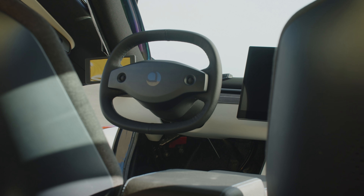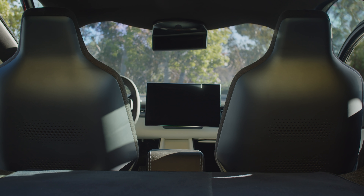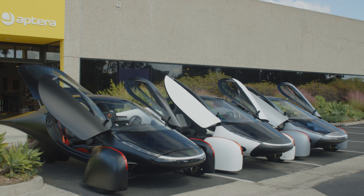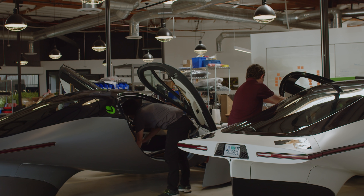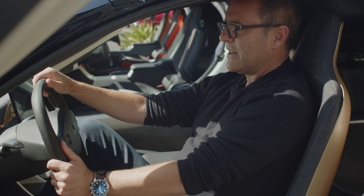Our beta vehicles will go to the next level. For example, we're going to have improved ergonomics and improved visibility. We've learned so much in the Alpha phase that our beta vehicles will be just that much better. All the learning from Alphas is now being poured into betas, and very shortly we'll be able to share the results of the beta design phase.